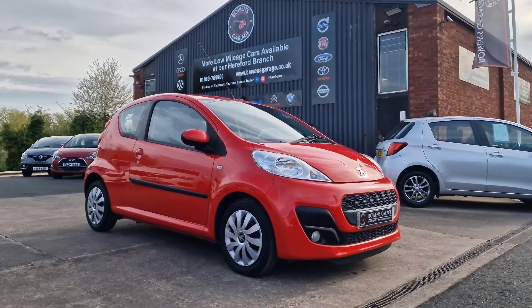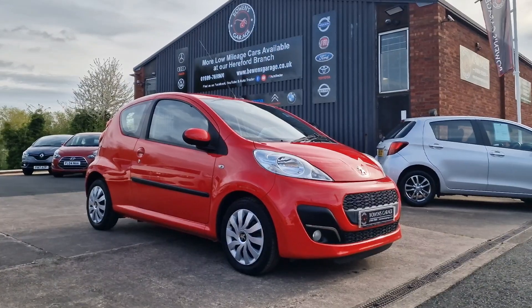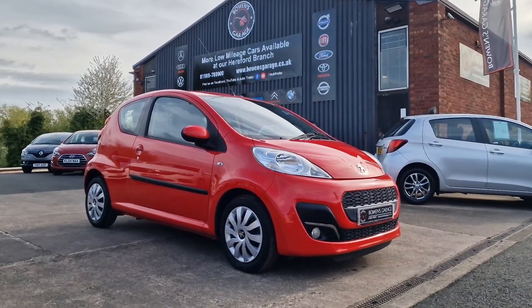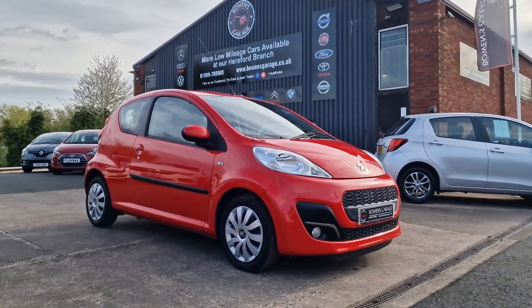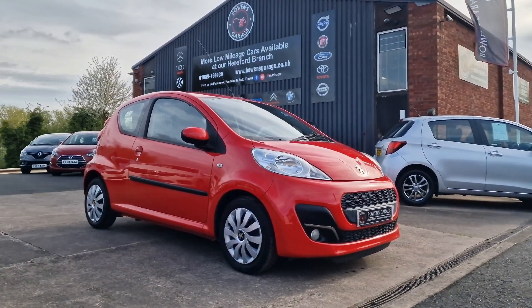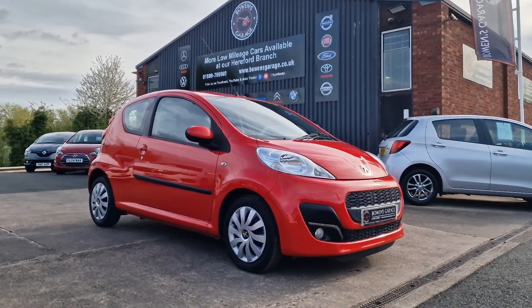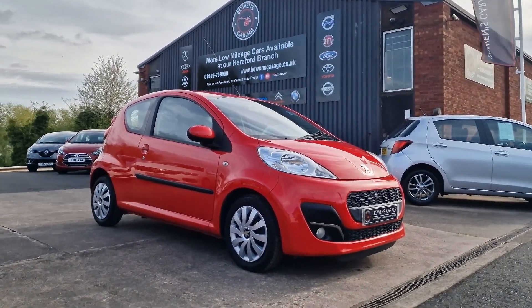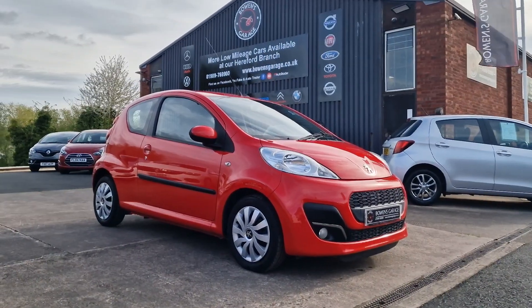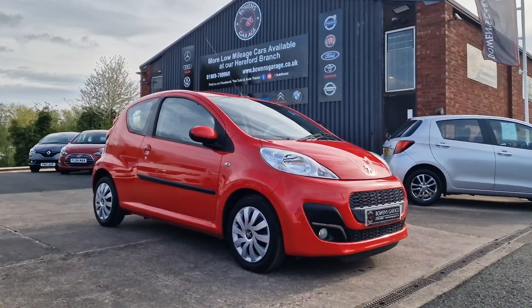We do work on an appointment-only basis, so if you would like to come and view, please do get in touch. Our telephone number is 01989 769 900. You can contact us via email at sales@bowensgarage.co.uk. For any more information, registration number, insurance groups, and specific technical specs, have a look at the website: www.bowensgarage.co.uk. Always ever so popular, these — and in this price bracket, I'll be surprised if it's here very long at all. Thanks for watching, and we'll see you on the next.